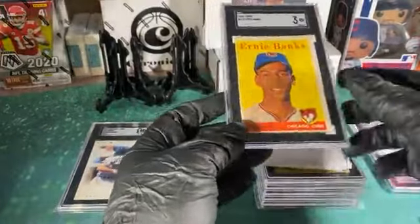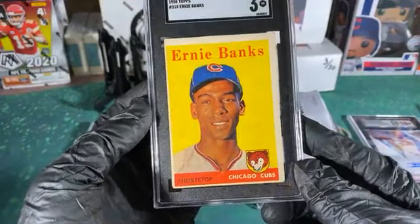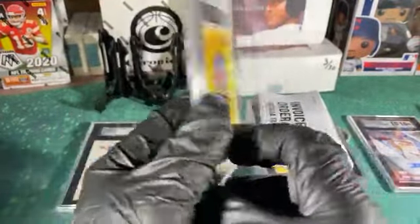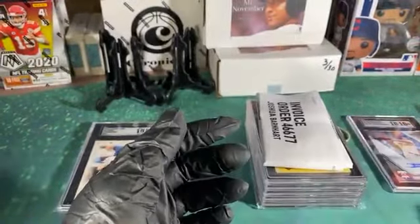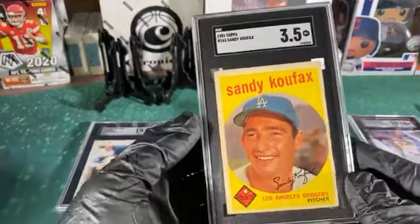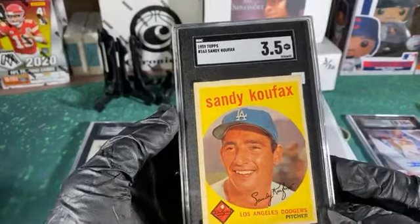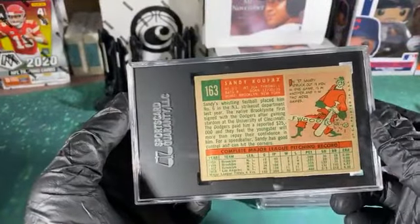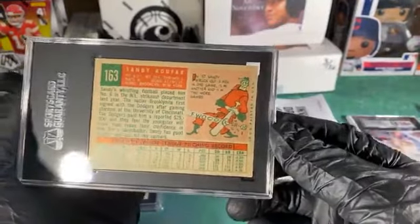Looks like all the vintage was down here. A lot of his stuff was in pretty good shape but the centering is really bad, and SGC does butcher on centering. Koufax isn't too bad on centering — it's got some issues but it's a little better. The back's a little better, though it's definitely got a crease or something down in that right corner.